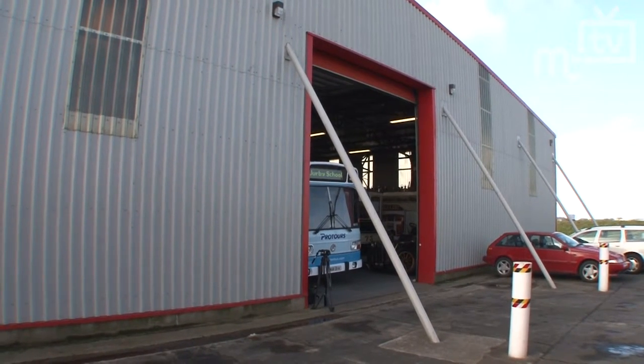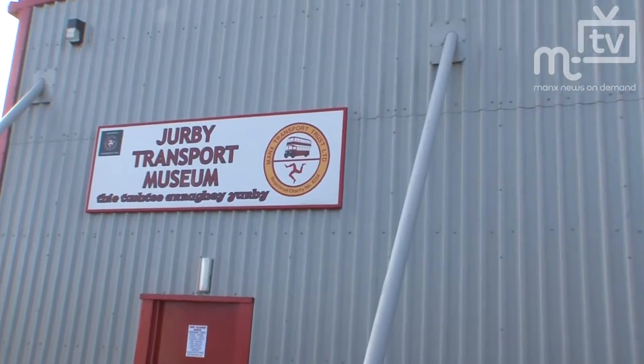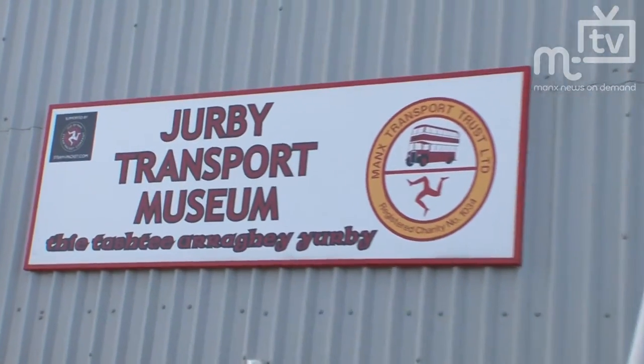This is the Transport Museum at Jurby and it's having some very special guests over the next few weeks. All the school children have been invited up to have a look around and to see all the exhibits that are really crammed into this warehouse up on the Jurby Industrial Estate.